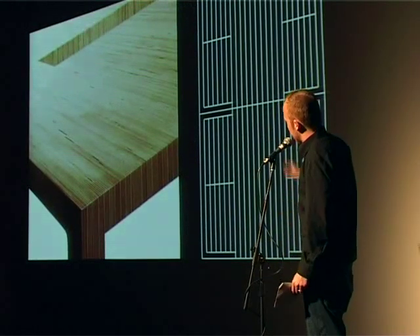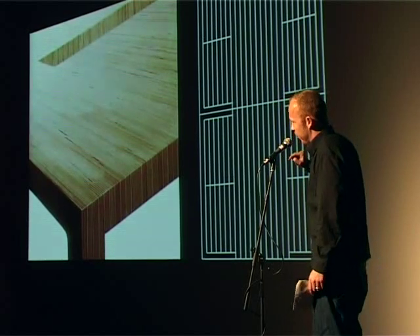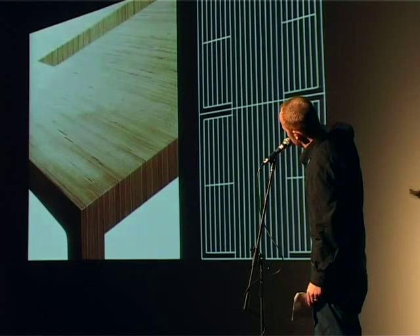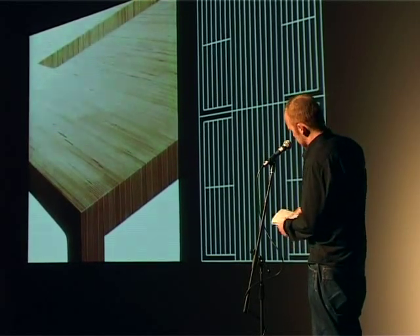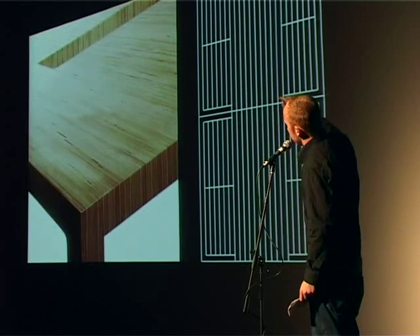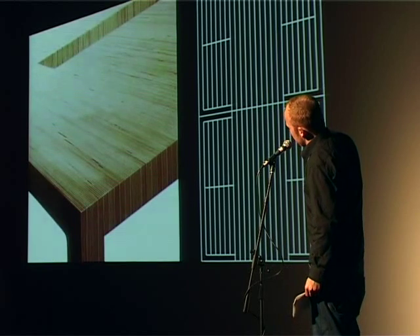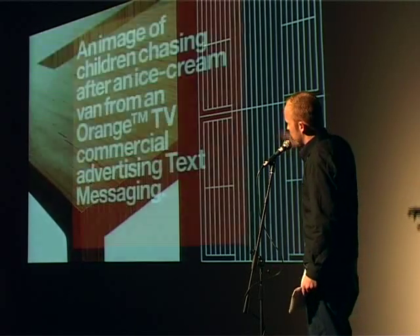This is a piece by Daniel E. Tuck. It's a table called Multiply. A very conceptual table. On the right-hand side is a diagram of how the table is cut out of one sheet of ply. It's one sheet of ply, all stuck together. There's no wastage. The idea here is that the form of the table is described by how it's made.